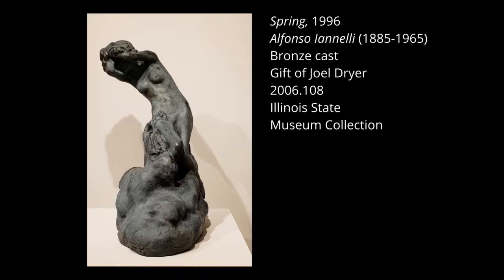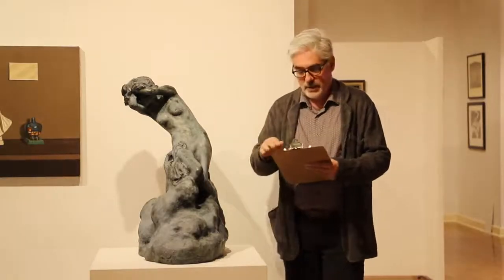Here we have a sculpture by Alfonso Ionelli. This is one of the earliest pieces in the exhibition. The original piece was a plaster sculpture created in 1908. This bronze cast was done much later, in 1996.